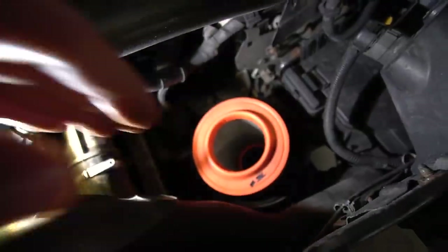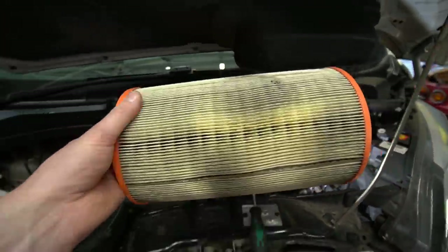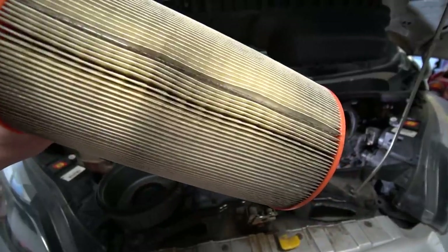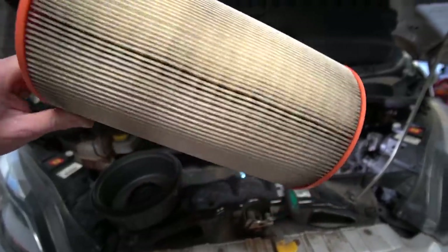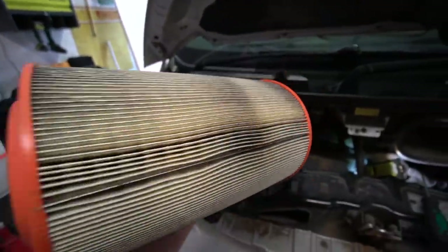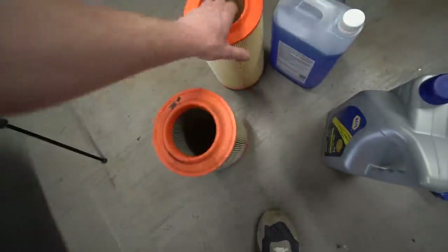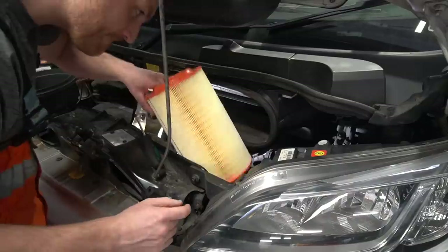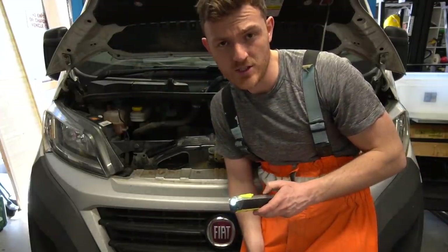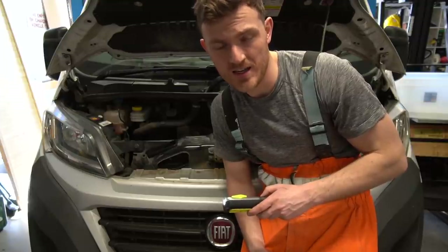That's the lid out. This is the old air filter — I don't know if that's good or bad, but obviously it's quite dirty because of all the dirty air that's going into it. Now all we're going to do is put the new one in. That's it — job one done. Air filter swapped out and replaced for a nice tidy clean one.